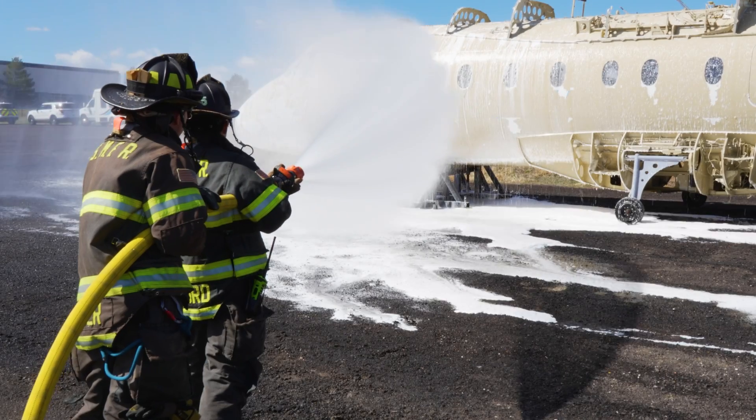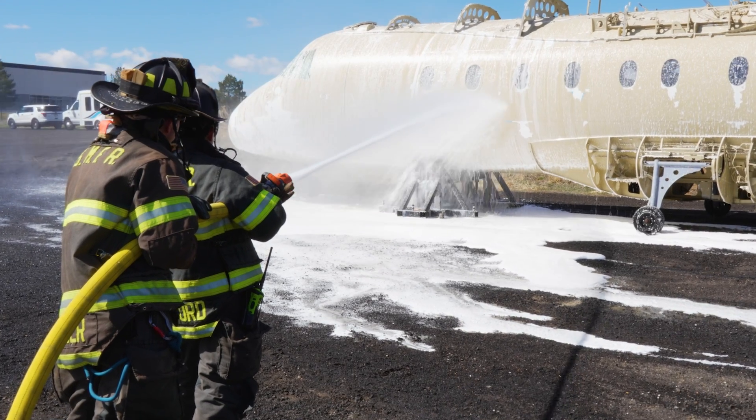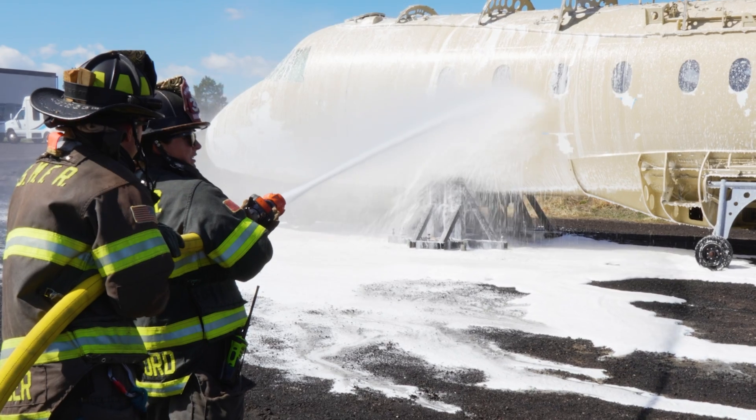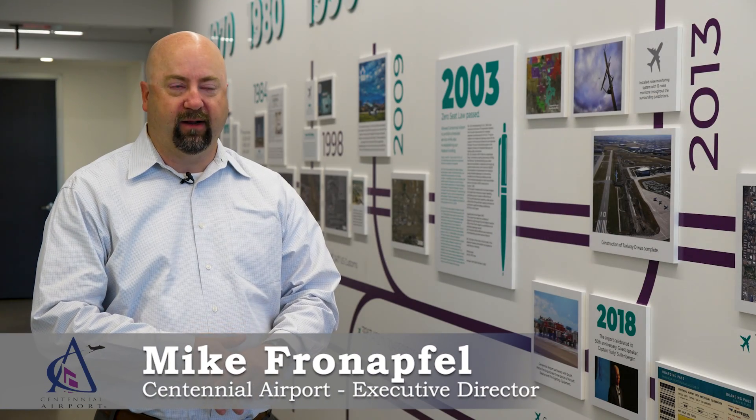Centennial Airport and South Metro are the first in the state of Colorado to switch to F3, or fluorine-free foam. The big deal with this foam is that it's fluorine-free, so it's much better for the environment and the firefighters that use it. We're the first airport in the state of Colorado to implement it, and we're excited to be the first in the state to move to it.